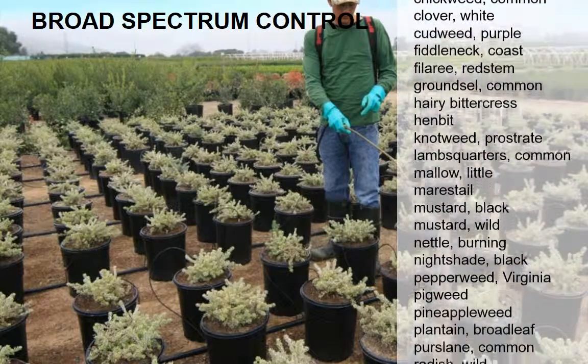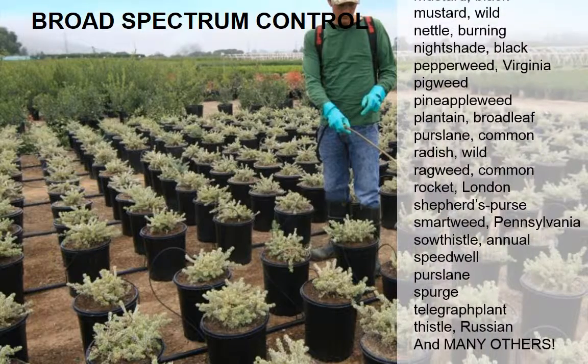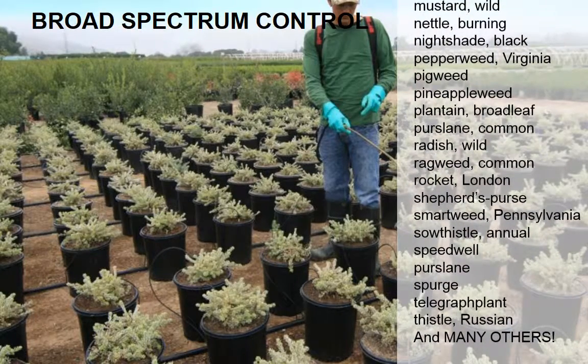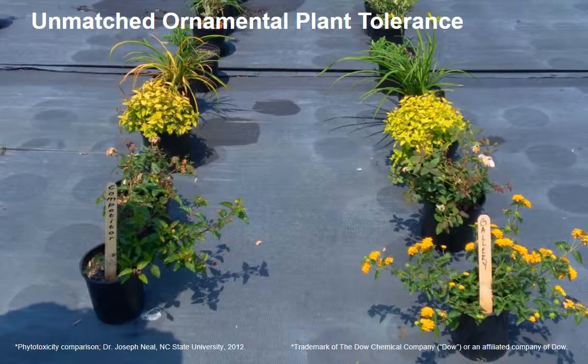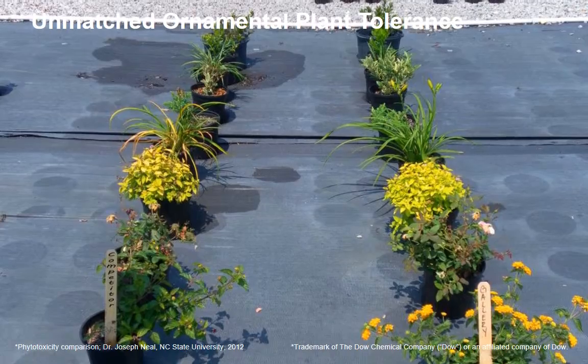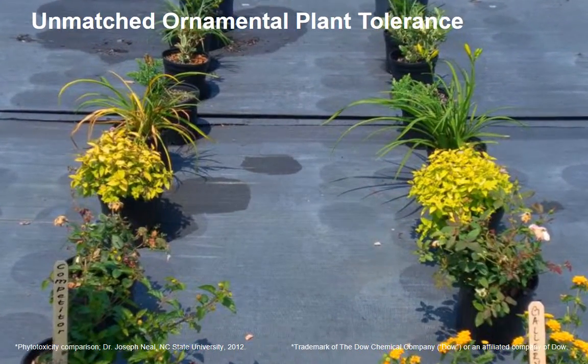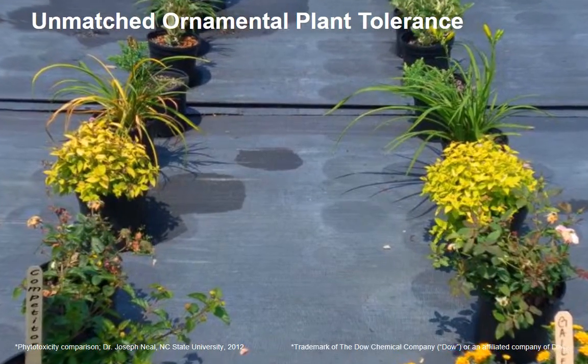What is unique about Gallery herbicide is its ability to achieve this control while providing unmatched ornamental plant safety. For nursery growers and turf managers, this reduces the risk of costly plant injury, and for vegetation managers, this reduces the risk of liability associated with off-target damage or movement.